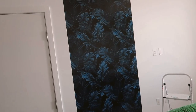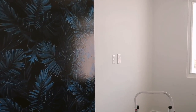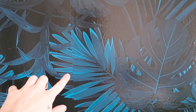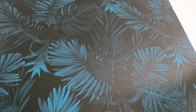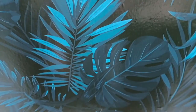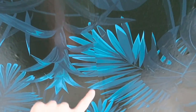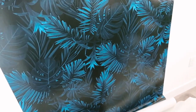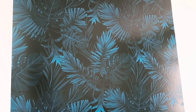I've applied two panels of the wallpaper and it is extremely hard to match up. When you start from the top and it hangs, it stretches, so it's literally impossible to get the panels to line up perfectly. It looks kind of matched up in the darker areas, but when you get to the brighter sections it does not. Honestly though, when you take a step back it looks fine — it blends together pretty nicely.